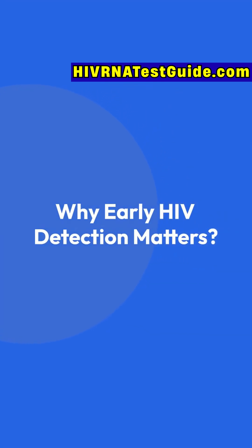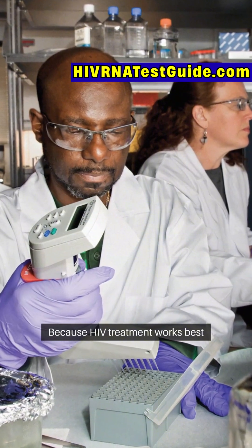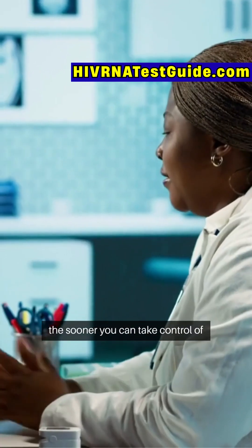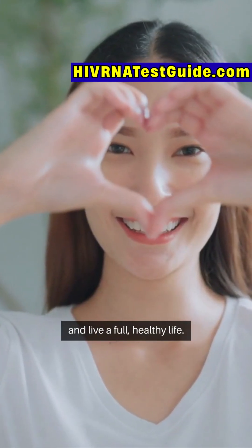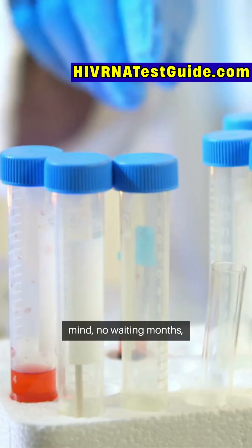Why is early detection so important? Because HIV treatment works best when it's started early. The sooner you know your status, the sooner you can take control of your health, protect others, and live a full, healthy life. Early testing also gives you peace of mind — no waiting months, no uncertainty, no unnecessary fear.